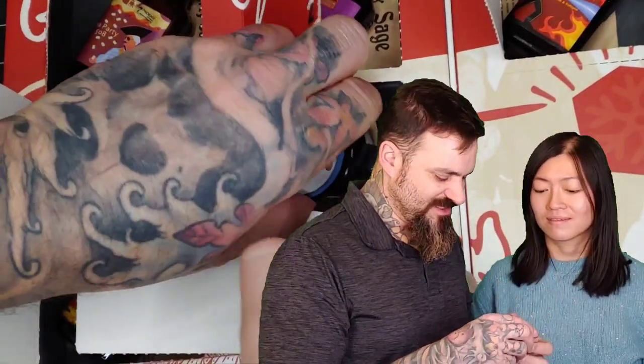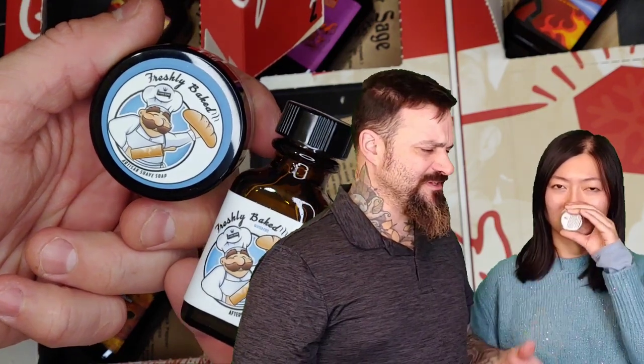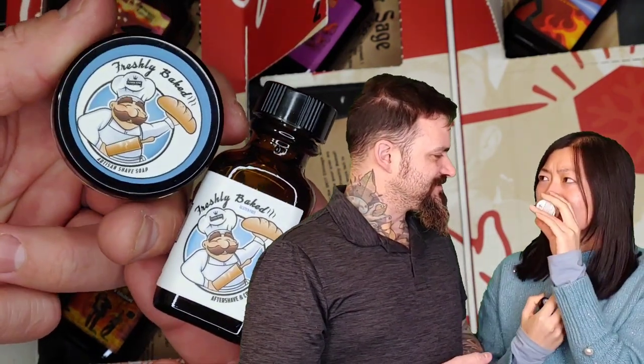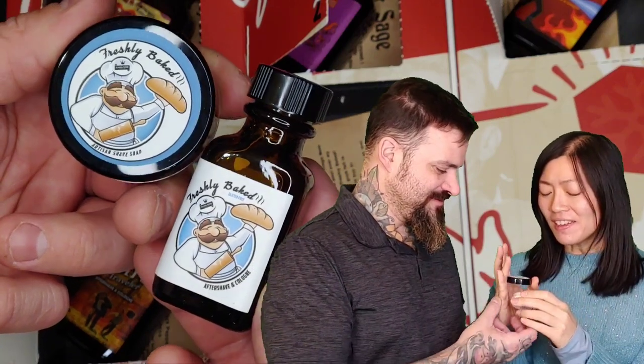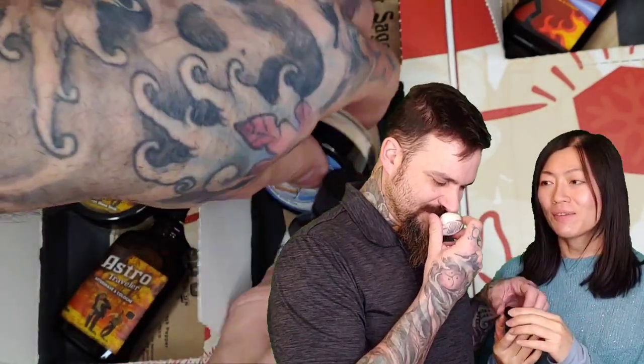On the sixth day of Christmas we got Freshly Baked. This is a buttery bread scent — it's like a sourdough with some butter. I kind of like it. I love that. I didn't think I'd like a buttery bread but oh, it's so yummy. It's a very good one. I think this is so good for a holiday too.